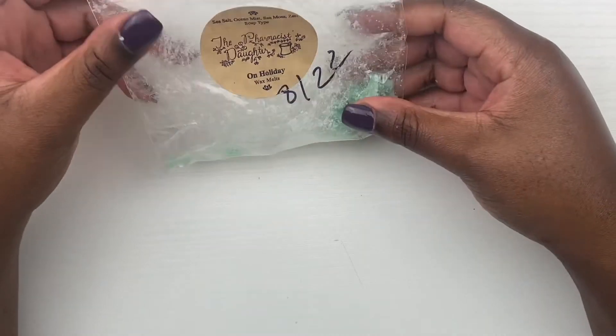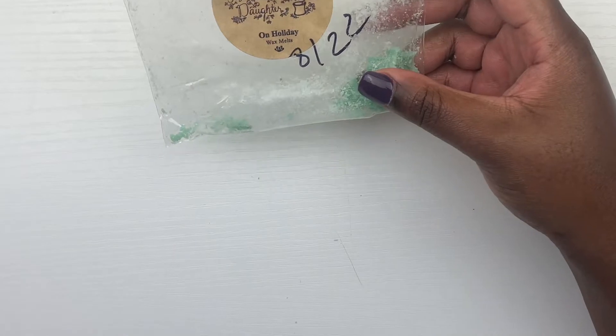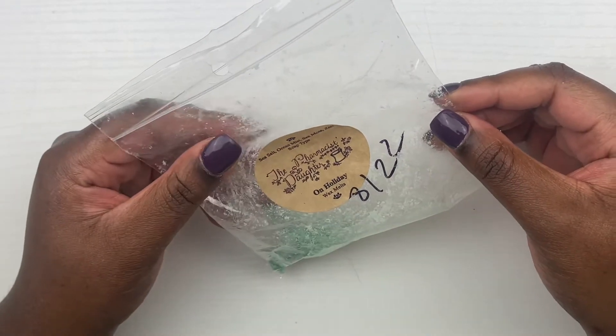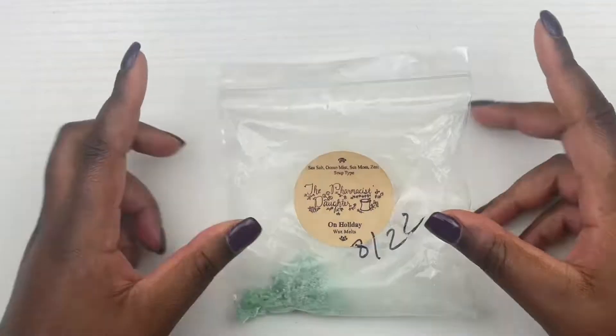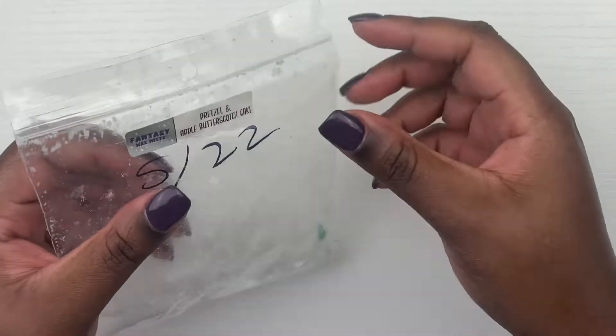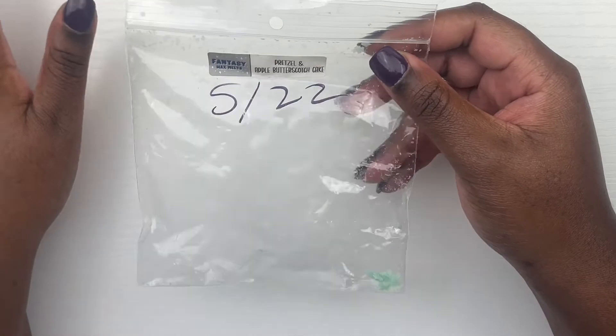Next, from The Pharmacist's Daughter we have On Holiday, which is sea salt, ocean mist, sea moss, zest soap type. At first I was a little wary because it's a bit strong and very woodsy — I think it has to be the sea moss — but on warm it smells amazing. It's a perfect bathroom scent for me and I definitely would purchase this again.